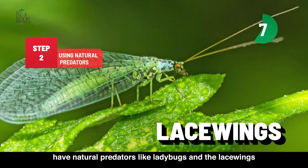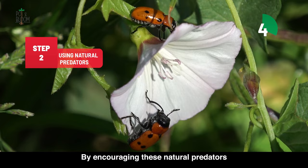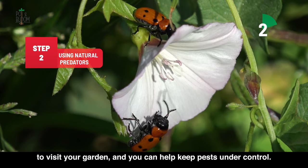The second method: some pests like aphids have natural predators like ladybugs and lacewings that can help control their population. By encouraging these natural predators to visit your garden, you can help keep pests under control.